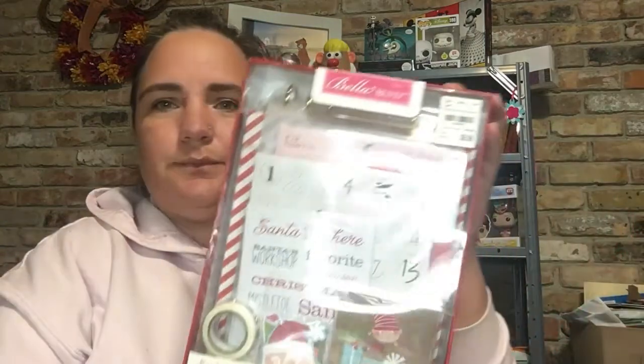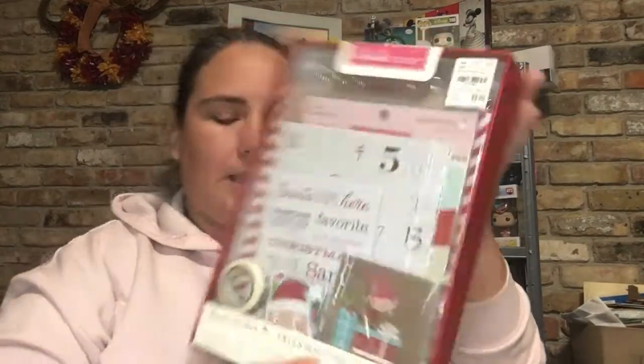And then I got this. It is made by Bella Boulevard. It was $9.99. And it is a Santa Stop Here freestanding album kit, and it pretty much has everything you need in it.